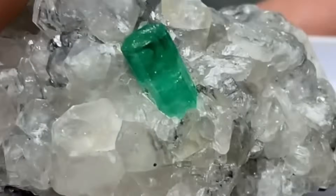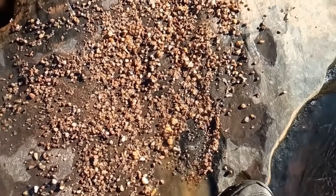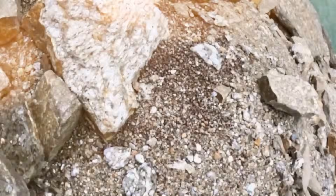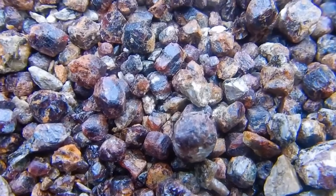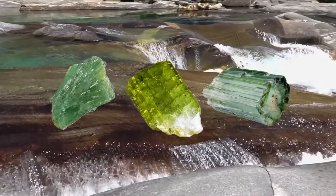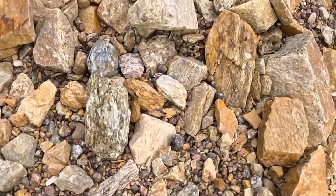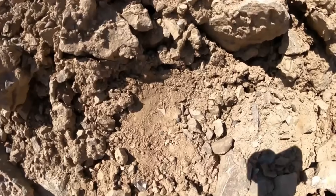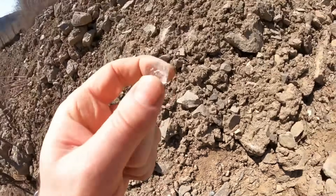Let's start where gravity always wins: downhill. Gemstones are heavier than the average rock — much heavier — and over time water, erosion, and landslides drag heavier materials downward. If you're on a sloped terrain, especially one with exposed soil or scattered pebbles, don't look at the peak. Look at the base. The lowest point of the slope acts like a natural trap, collecting dense material including rough garnets, tourmalines, even small sapphires, especially after heavy rains. Most beginners walk uphill, but seasoned gem hunters start at the base — that's where nature deposits her weighty secrets.